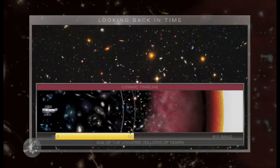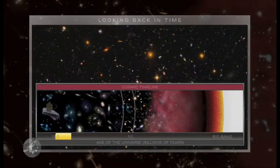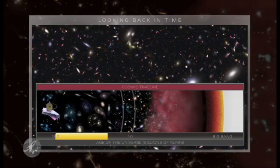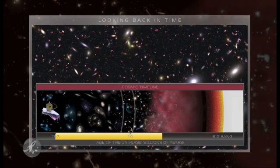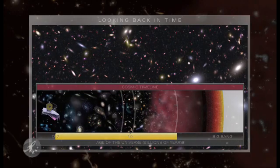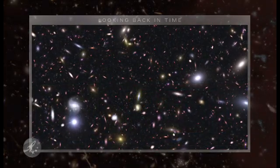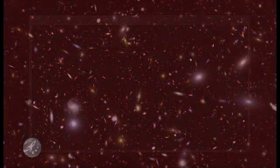Webb will show us light from galaxies in their infancy, 13 and a half billion years ago. We will be able to see how light from the very first stars heated the gas in the early universe and made it transparent.